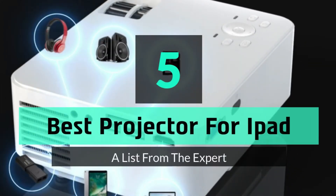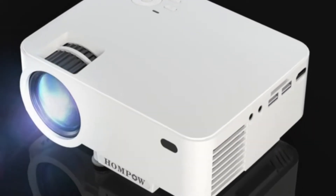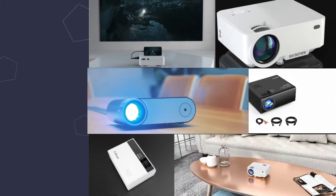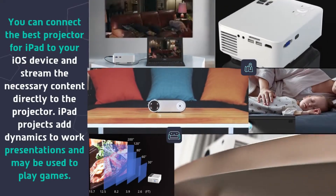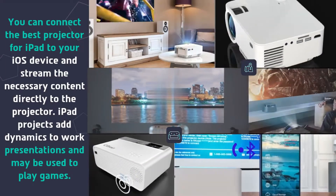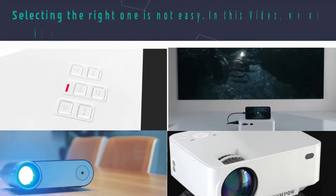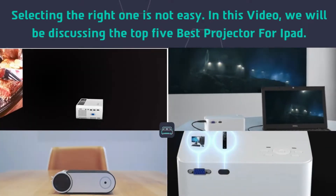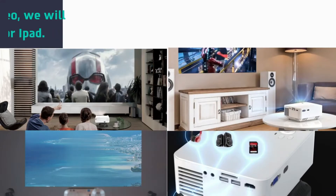Hey guys and girls, in this video we are going to take a look at the top 5 best projectors for iPad. You can connect the best projector for iPad to your iOS device and stream the necessary content directly to the projector. iPad projectors add dynamics to work presentations and may be used to play games. Selecting the right one is not easy. In this video, we will be discussing the top 5 best projectors for iPad.